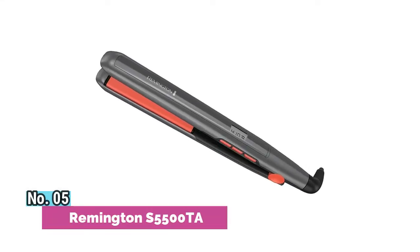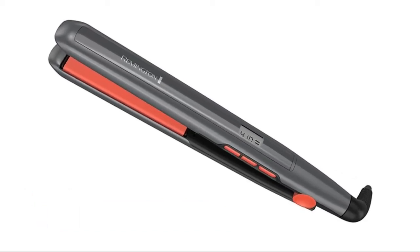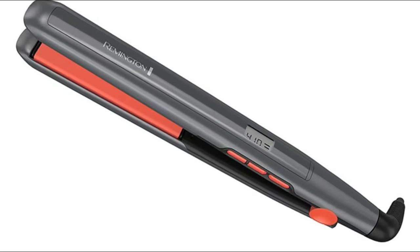Number 5. Remington S5500T8 Thermaline is a semi-precious gemstone that, when heated, aids in reducing static and frizz while styling.